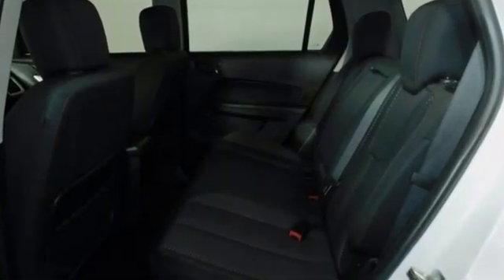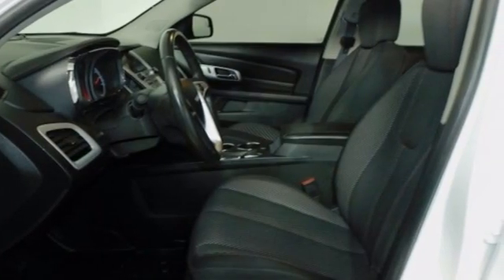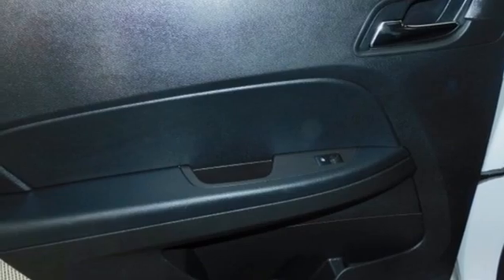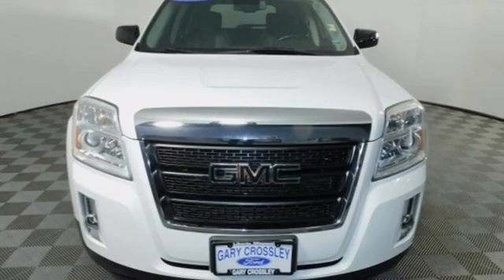It comes with all the amenities you need: inline four-cylinder engine, front heated bucket seats, streaming audio, auto-dimming rearview mirror, air conditioning, remote engine start, AM-FM satellite radio, aluminum wheels, wireless phone connectivity, and Wi-Fi hotspot.